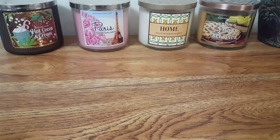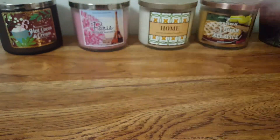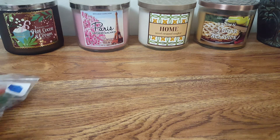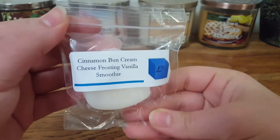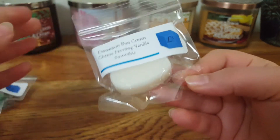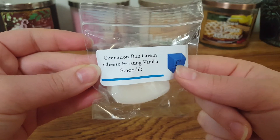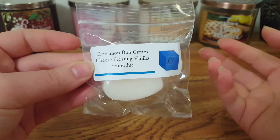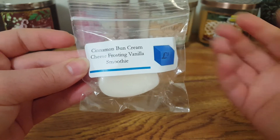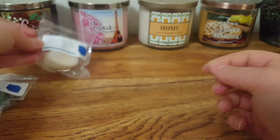She did include some samples in this cute little Valentine's Day bag. Let's start off with the samples. We have Cinnamon Bun Cream Cheese Frosting Vanilla Smoothie. I already smelled the samples — I don't really care for this one because the Cinnamon Bun fragrance smells like a very strong red hot cinnamon, and I don't care for that kind. I like the sweet cinnamon sugar, so I might pass this along.